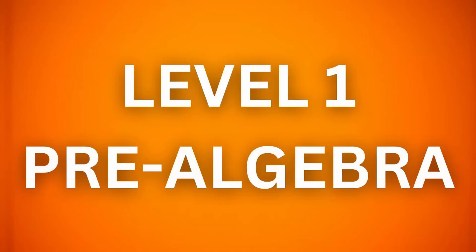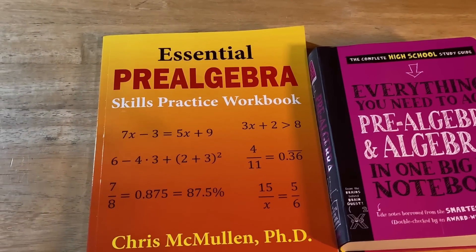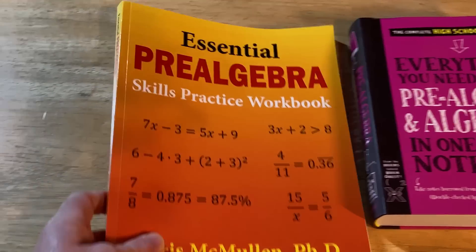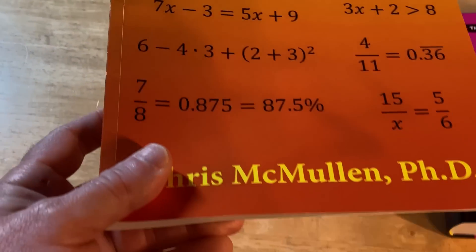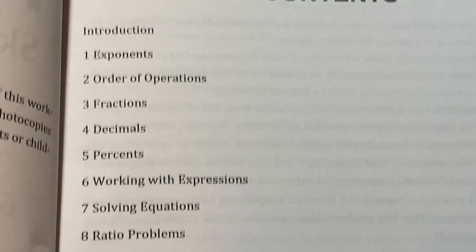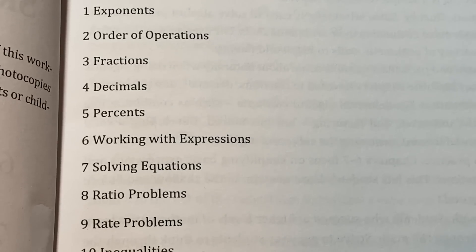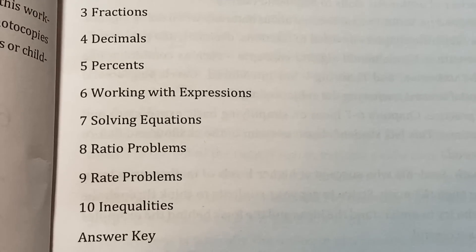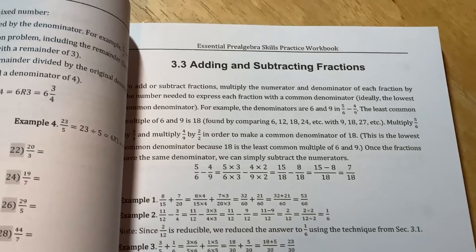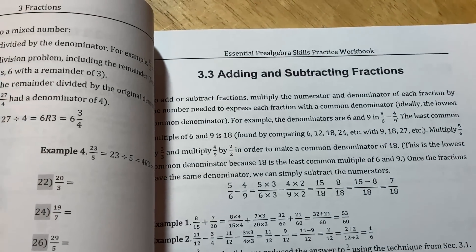Pre-algebra is the most basic math you can learn, and this is actually where I started. The first book is the 'Essential Pre-Algebra Skills Practice Workbook' by Chris McMullin PhD. It has answers to every single problem. The contents cover exponents, order of operations, fractions, decimals, percents, working with expressions, solving equations, ratio problems, rate problems, inequalities, and an answer key — making it a great choice for self-study.